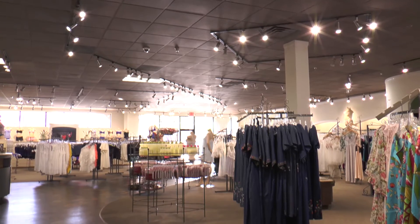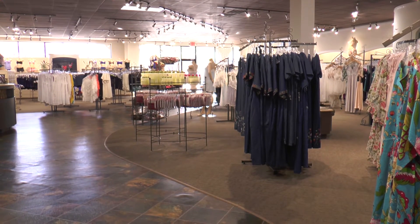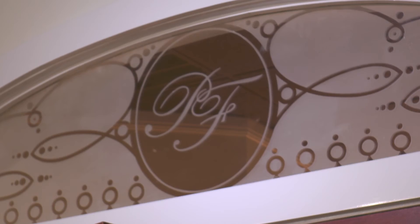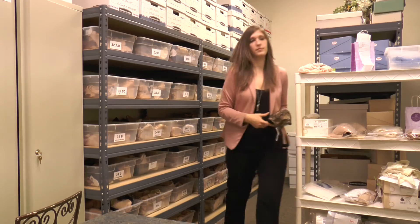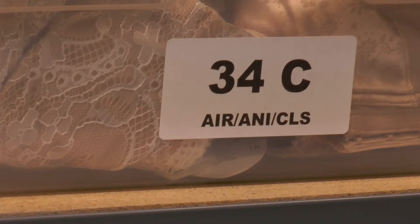At Petticoat Fair in Austin, Texas, breast cancer survivors are fitted for bras after surgery. Whether they had reconstruction or not, each woman's needs are unique. When they feel good, it radiates from them. They feel so much better about themselves and they don't feel like cancer is hanging over their head.